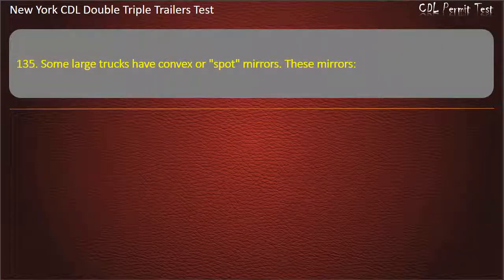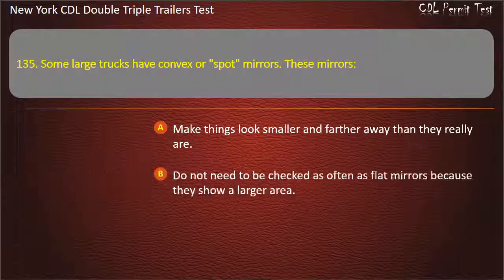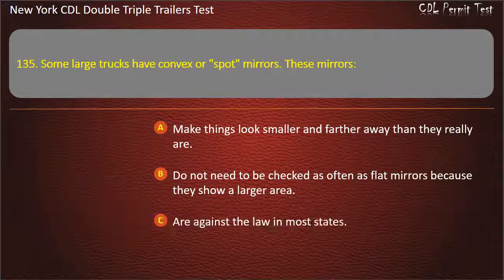Question 135: Some large trucks have convex or spot mirrors. These mirrors. Make things look smaller and farther away than they really are. Do not need to be checked as often as flat mirrors because they show a larger area. Are against the law in most states. Answer: Make things look smaller and farther away than they really are.